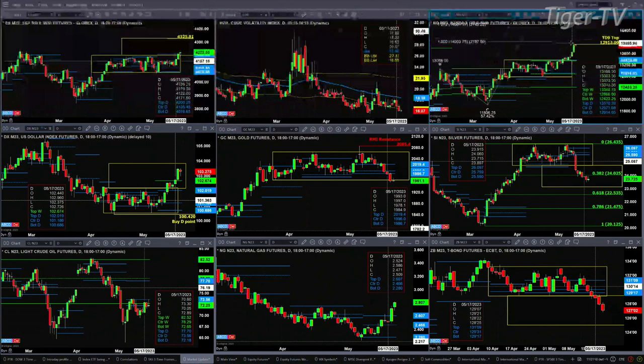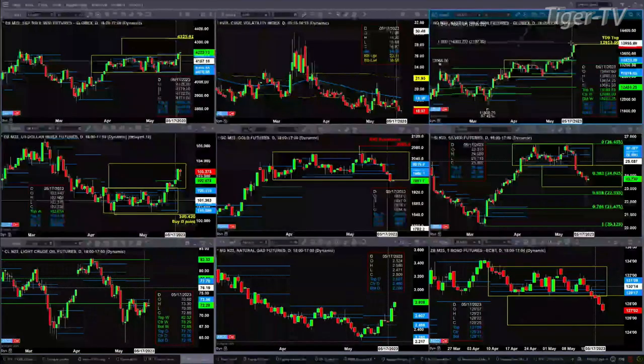In the case of the U.S. dollar index, I believe we'll complete a TD9 count top today. It does have a consolidation breakout and is trading above the top of its weekly and daily profile, but nonetheless it does have a top and should pull back. Gold is trading basically within its consolidation pattern. Silver will complete a TD9 count bottom today — we'll have to take a look at the silver charts.